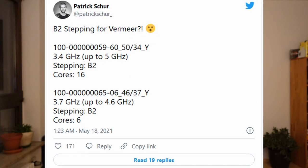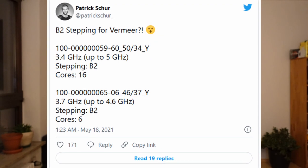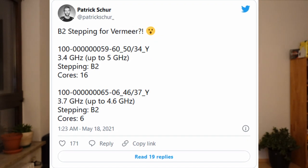Rumors about a new B2 stepping for Zen 3 have been flying around for quite a while now. I first read about it in a tweet from leaker Patrick Schur in May of last year. The speculation surrounding this new stepping got pretty heated — some even talked about a Ryzen 5000 XT series to counter Alder Lake. In an official comment to the website benchmark.pl, AMD stated the following.